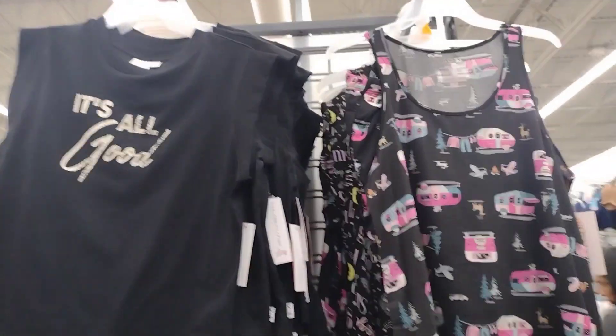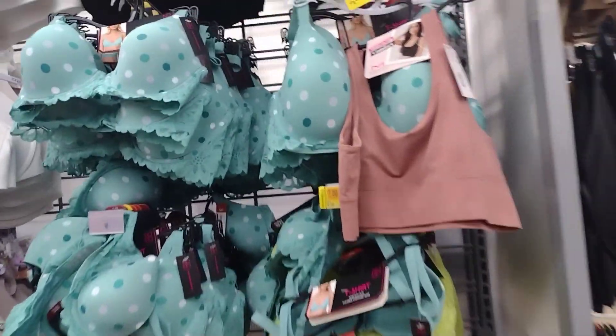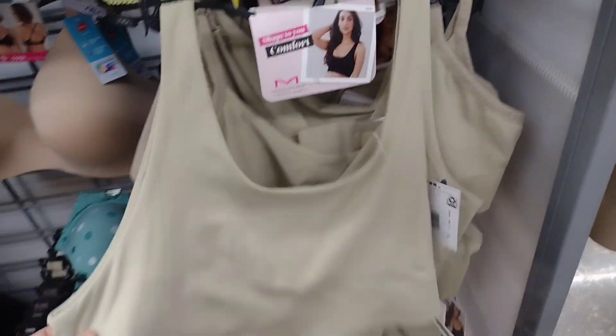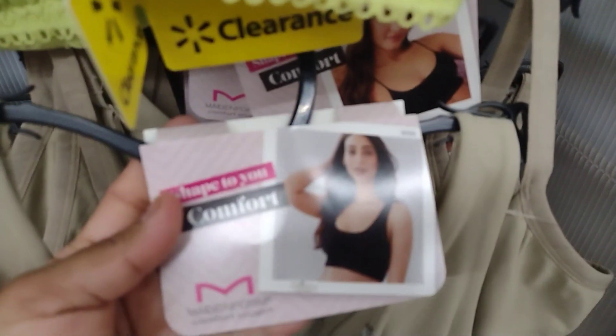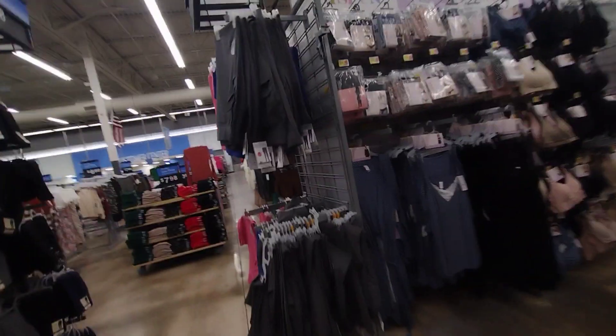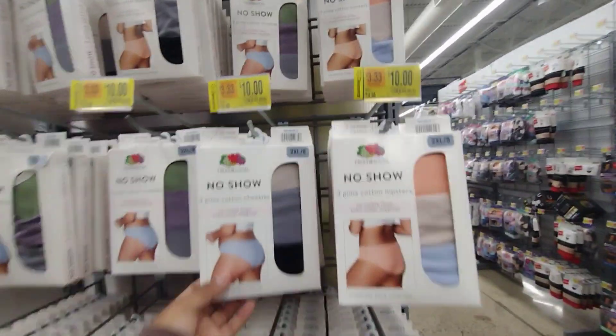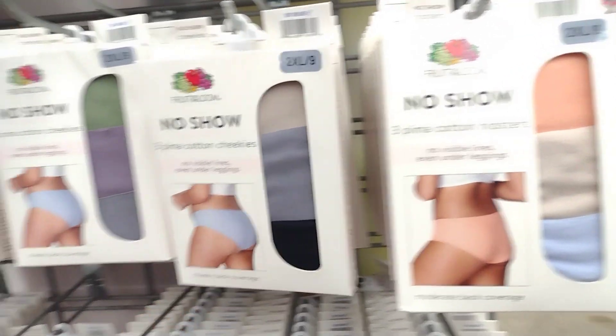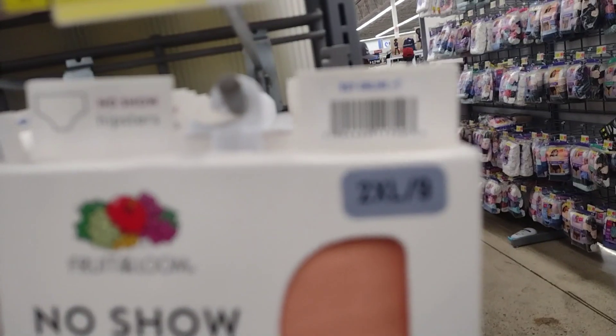Right over here they have more bras for $7. This is the No Boundaries brand — a much cheaper brand at Walmart. All of these bras are going to be on clearance. I've wanted something similar but a little thinner — they're very, very comfortable. I always go to different locations; don't just stick to one. The underwear was $15, now down to $10. There are three in the pack.